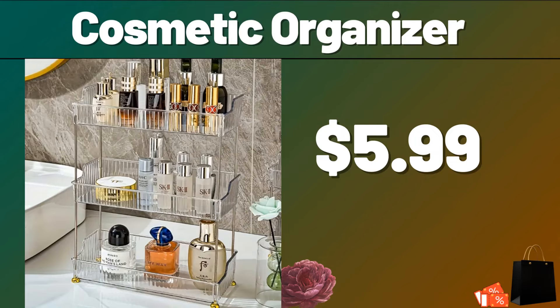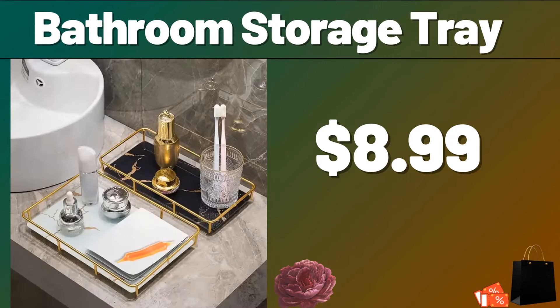Everyone, let's take a look together at the discounted products at Aldi Market. Cosmetic Organizer, $5.99. Bathroom Storage Tray, $8.99.